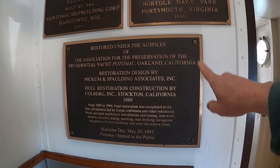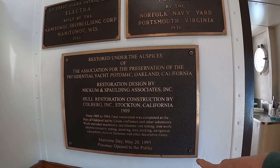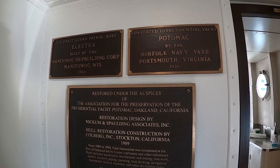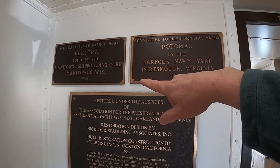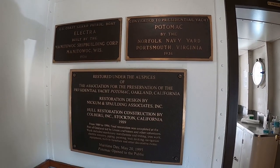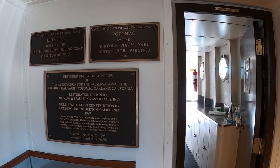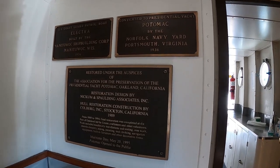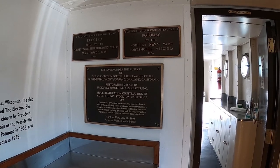This ship was completely restored in 1995 to seaworthy conditions. It was part of the Coast Guard in the early 1930s, then became a ferry, ended up in Barbados as a ferry, then was neglected, sank, and had to be recovered.